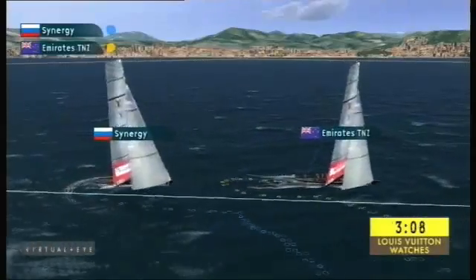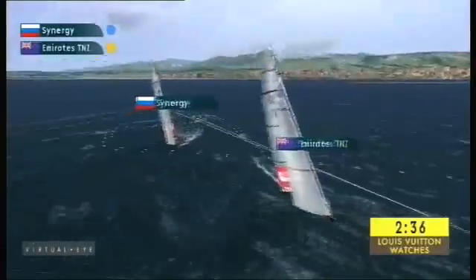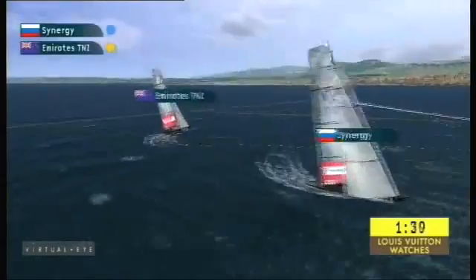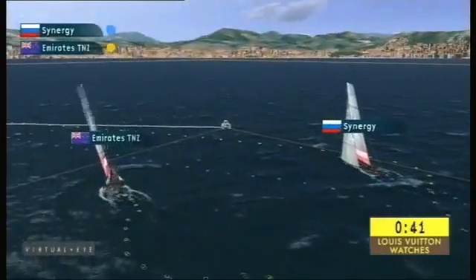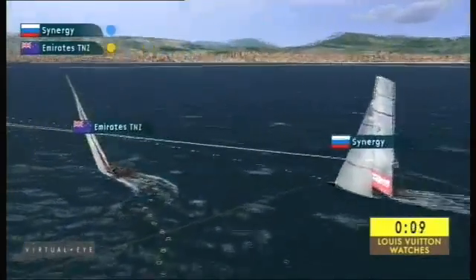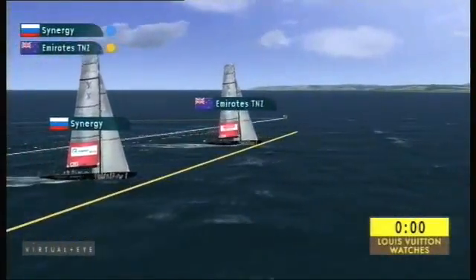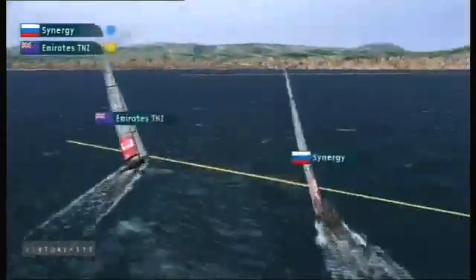We'd expect it to get a bit light and fluky towards the end of the race. Emirates Team New Zealand now come over towards the starboard side, setting up to lead back. Looks like Synergy have been given the right, with Carol Jablonski taking full advantage of good leverage between the boats — Emirates Team New Zealand required to keep clear.